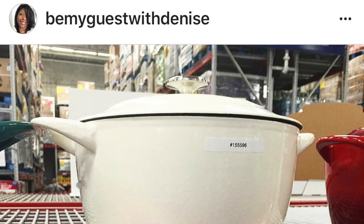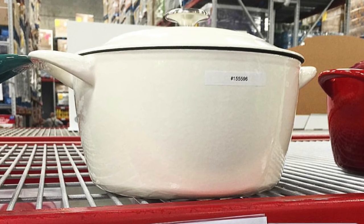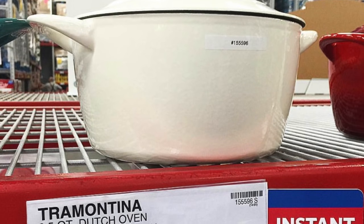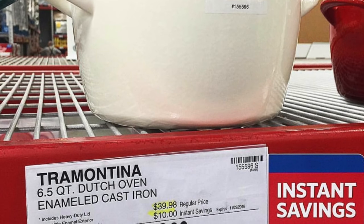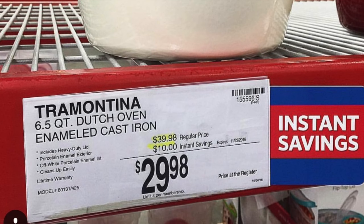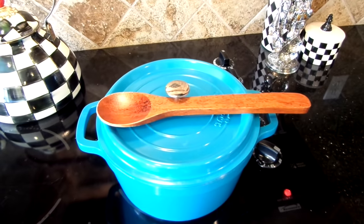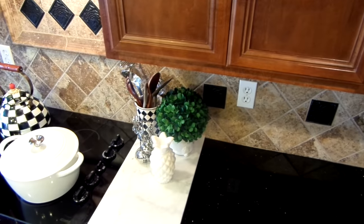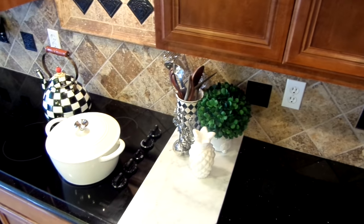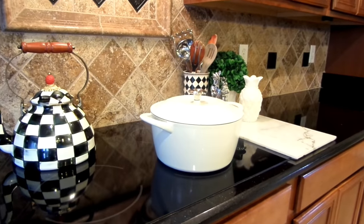Dutch ovens are the one thing I use the most when I'm cooking. I shared this deal on my Instagram — Sam's Club was selling them for $29.99, regular price $39.99, and they come in other colors. I'll have a link down below in case you guys want one. This is my second one and I love them. One downfall though, they are super heavy, so I always keep the larger one on top of my stove, but I don't mind it because it matches my kitchen decor.